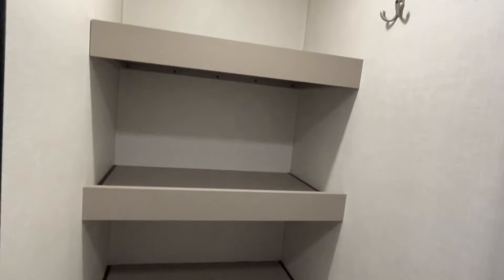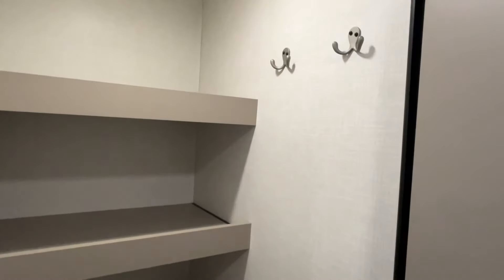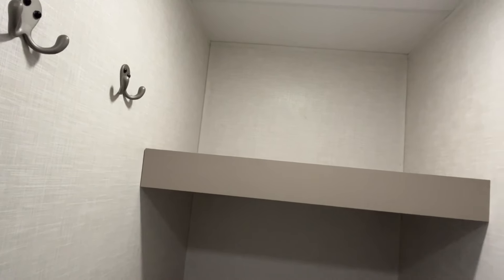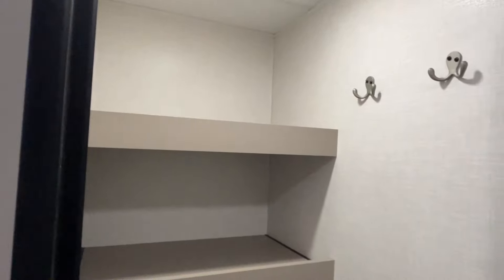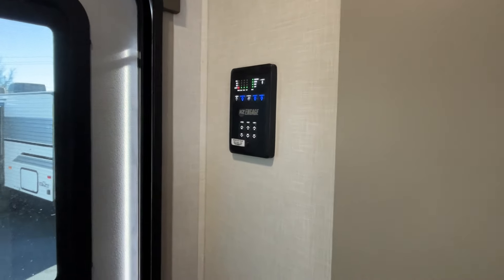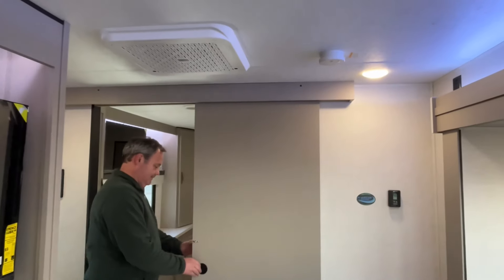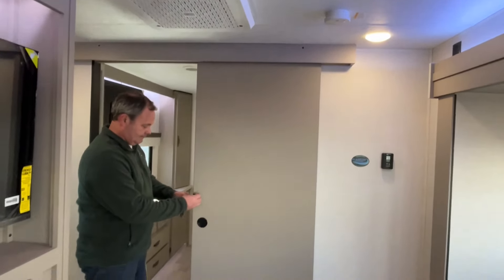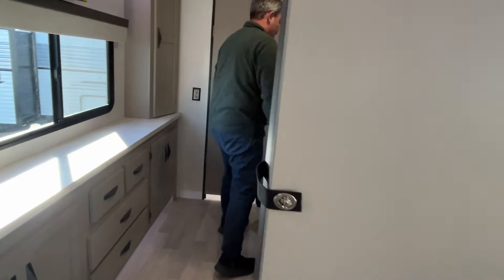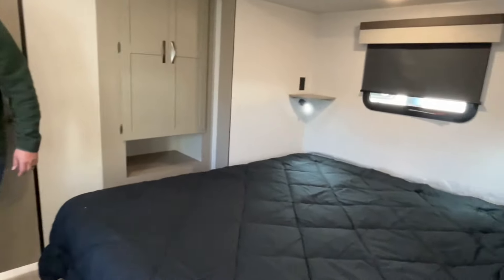Just as you come in the door you have a very good-sized pantry with a motion light, and they already give you some hooks in place — two over here and two over there — so you can hang up brooms, mops, jackets, dog leashes. Your control panel is going to be over here, and here is your AC unit right up there, with a nice sliding door going into the bedroom.